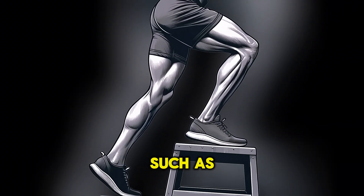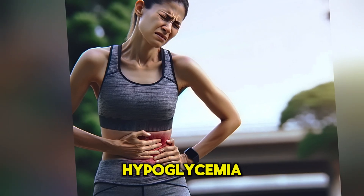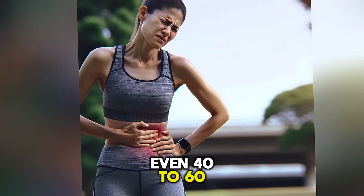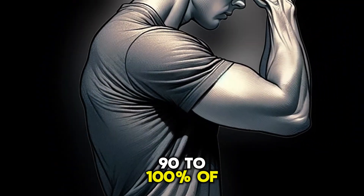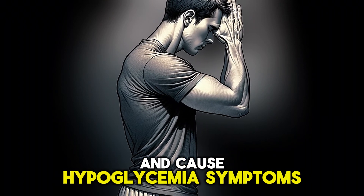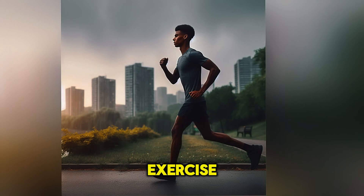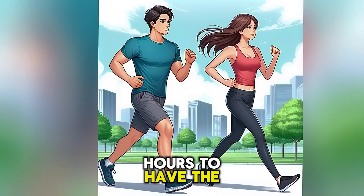Intense exercise, such as high-intensity interval training, can also lead to hypoglycemia. Even 40-60 minutes of intense exercise, with heart rates at 90-100% of maximum, can deplete glycogen stores and cause hypoglycemia symptoms. Low or moderate-intensity exercise requires much longer periods, around 4-6 hours, to have the same effect.